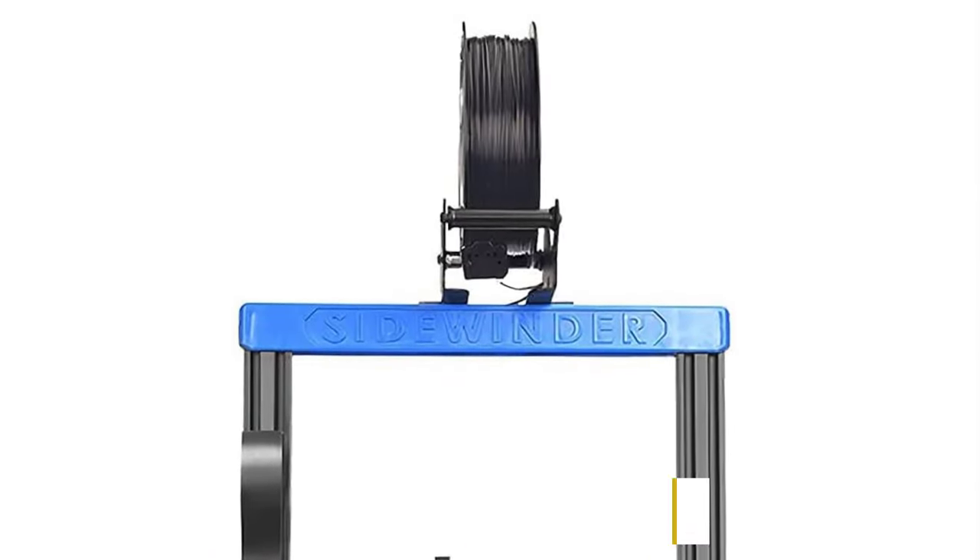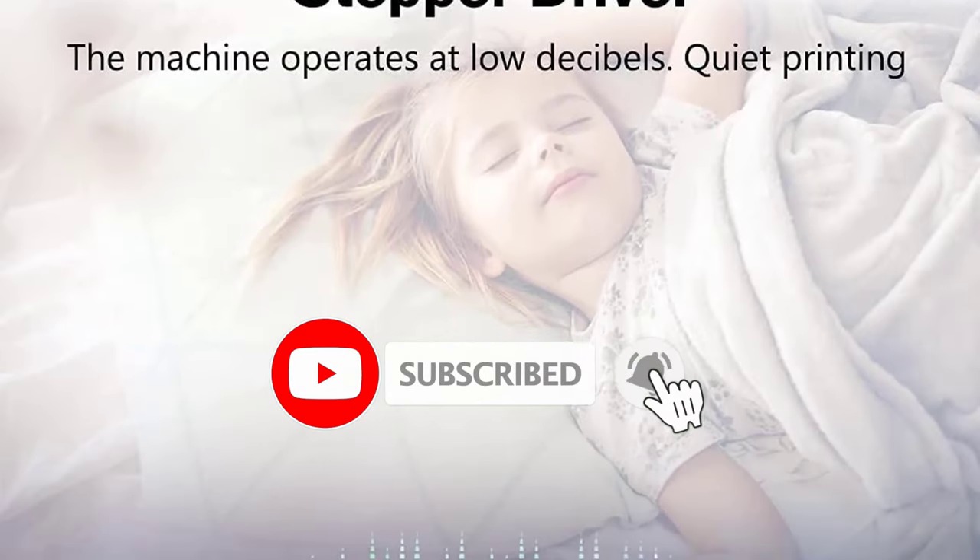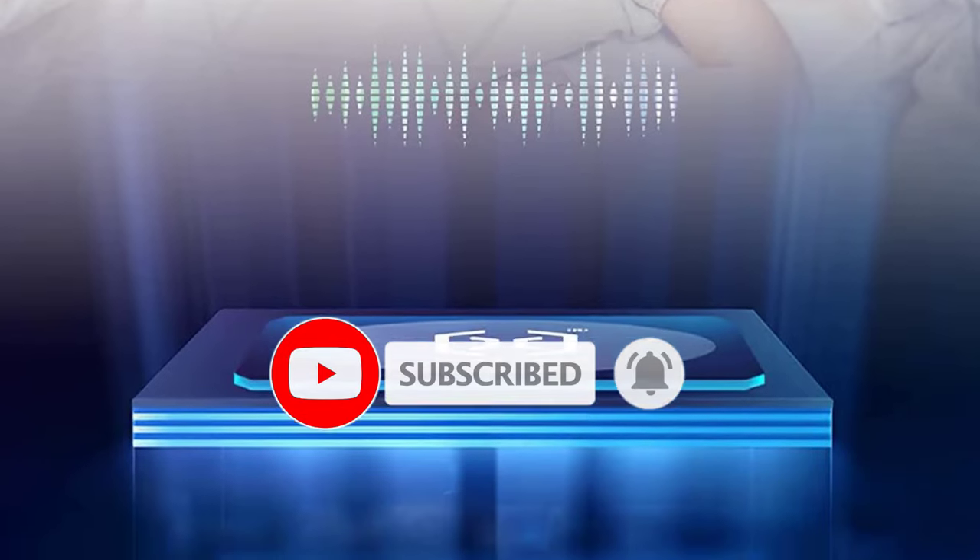The Artillery Sidewinder X2 also features filament run-out detection and recovery. If power is lost, prints can be resumed from the last layer, saving time and money.